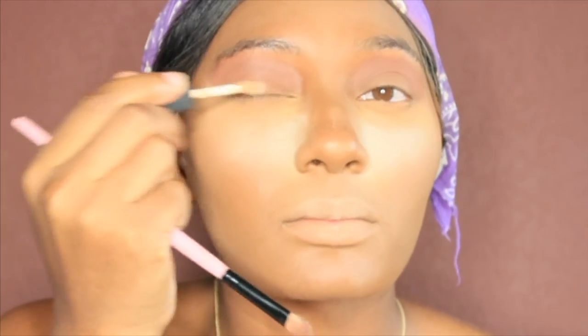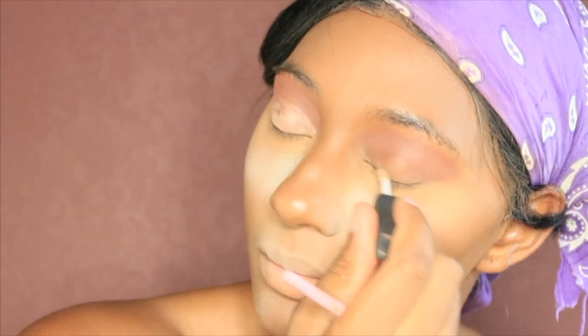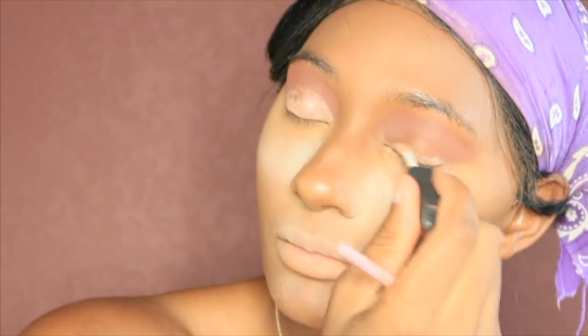So y'all are going to see me — now I'm about to put it on there for the concealer on my eyelids. Okay, so it's on my eyelids. Y'all going to see me just slap that on there.